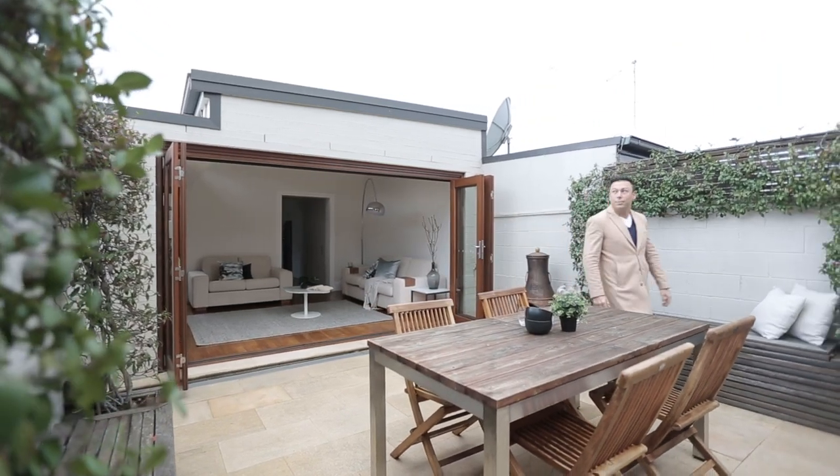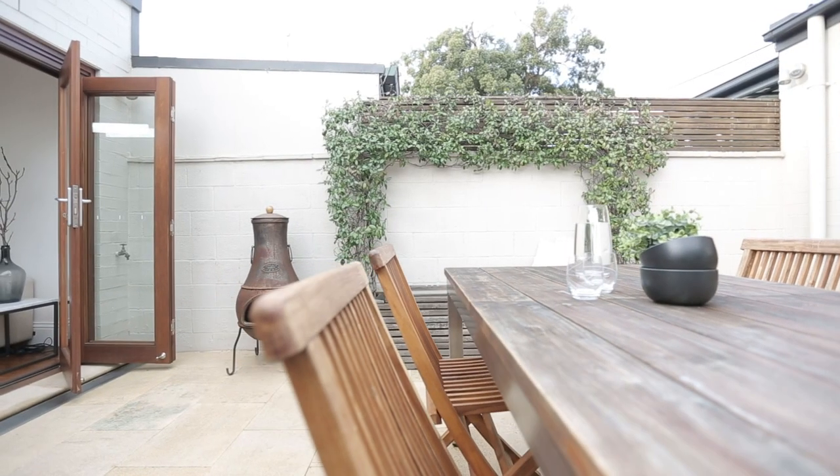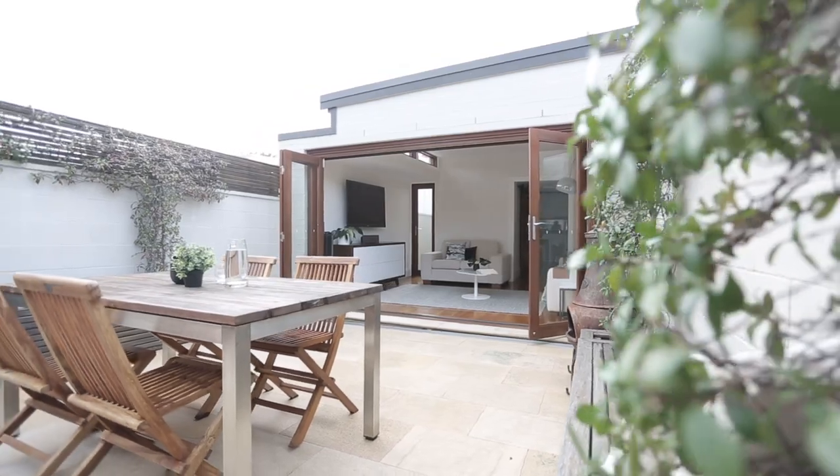The courtyard for me is one of the best I've seen this year. It's fully landscaped and gets great sunlight through this area. It's a really nice space to entertain, have barbecues, or just relax on a Sunday afternoon.